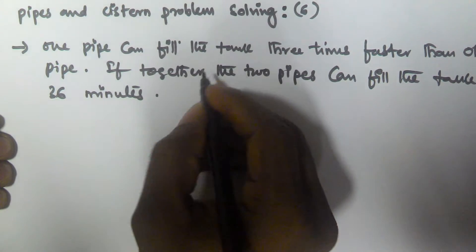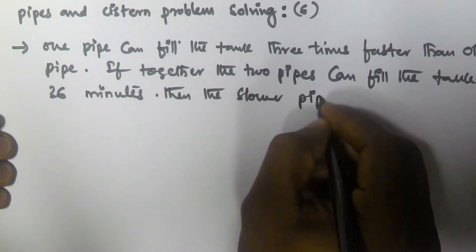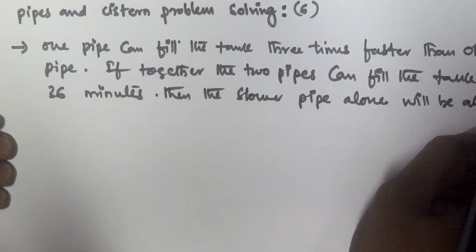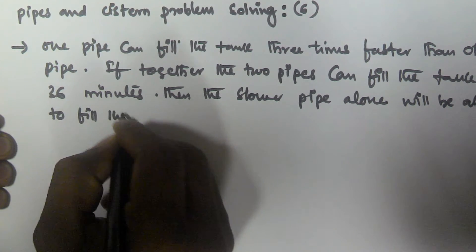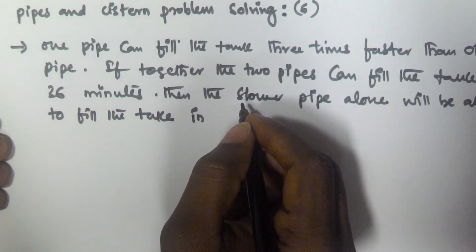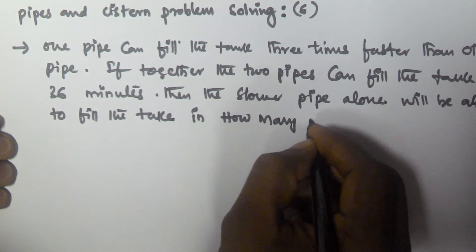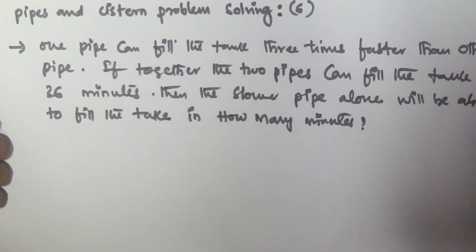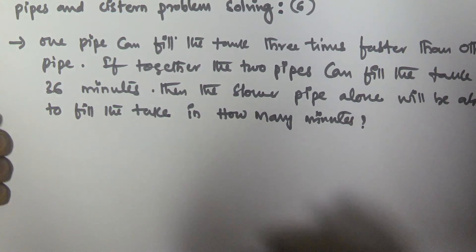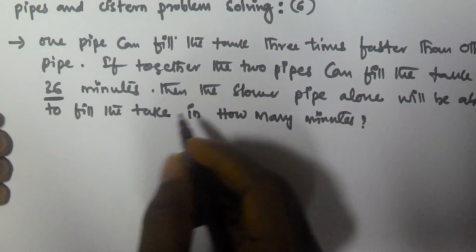then how many minutes will the slower pipe alone take to fill the tank? So there are two pipes — one pipe fills the tank three times faster than the other. If together they can fill the tank in 36 minutes with both pipes open, how many minutes will the slower pipe take?